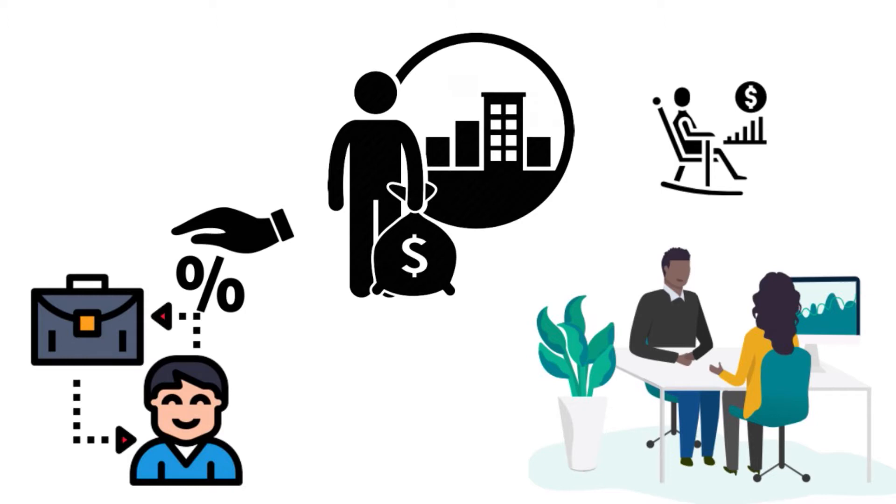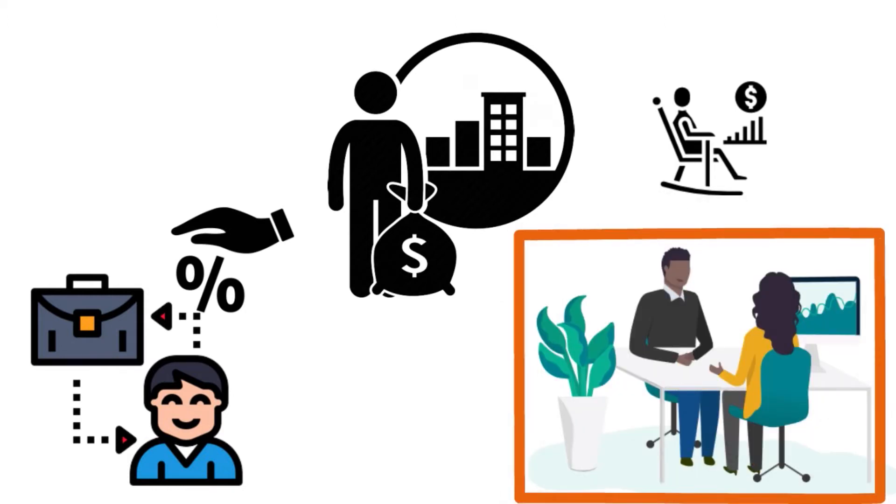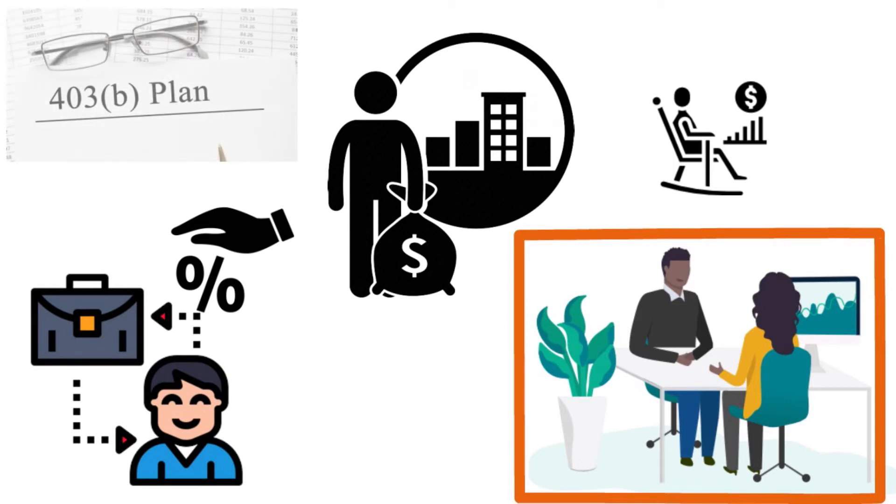If you have more questions, talk to your HR representative because he or she will be able to answer your questions or connect you with someone who can. 403B plans vary by company, by plan administrator, and by brokerage, so you want to have more information by talking to the right person.